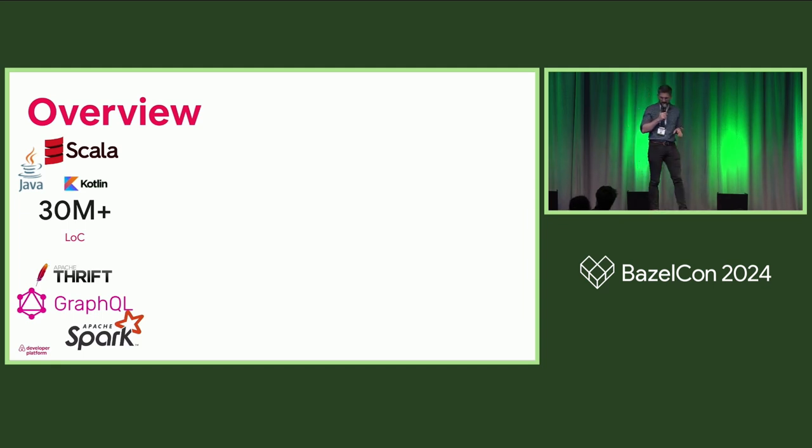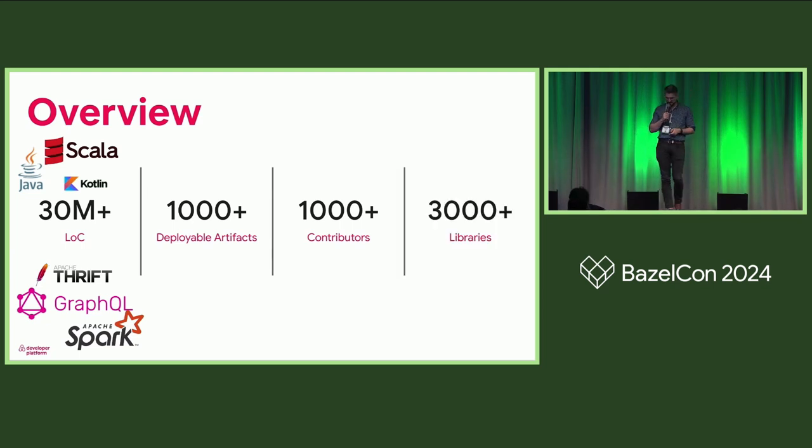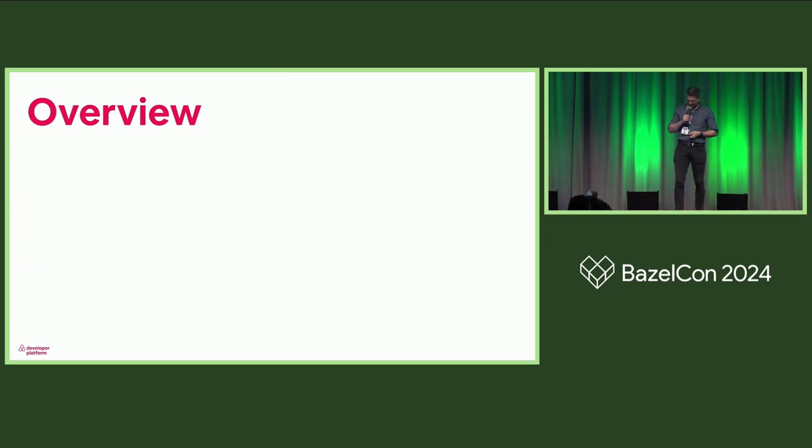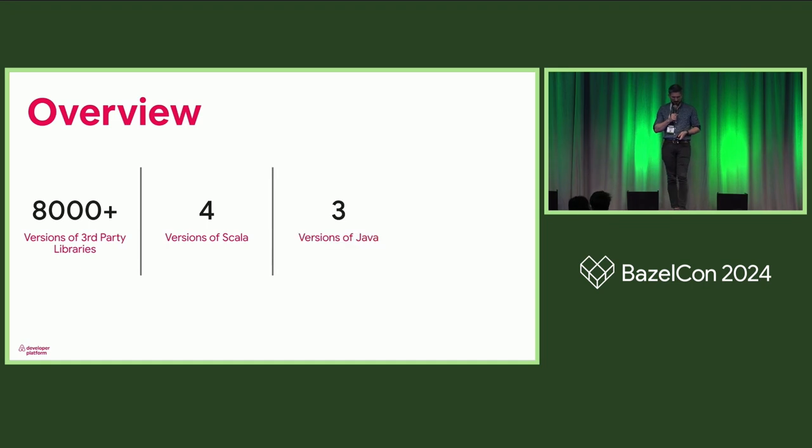In terms of RPCs, we use Thrift and GraphQL. We have a microservices architecture as well as a lot of individual pipelines, making up well over 1,000 deployable artifacts. We have over 1,000 folks contributing to this repository and we also use a lot of third-party libraries. The biggest complication is the amount of different versions: 8,000 versions of third-party libraries, four versions of Scala, three versions of Java, and we use Lombok — an annotation processor that adds missing features to Java but does so using unsupported compiler internals.